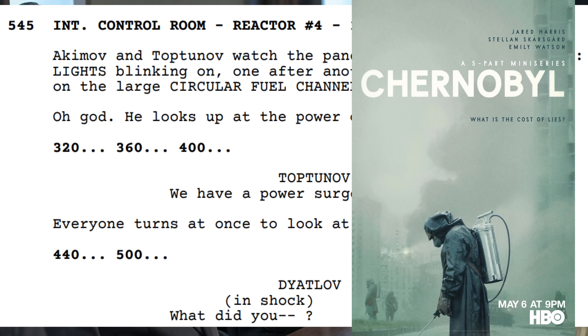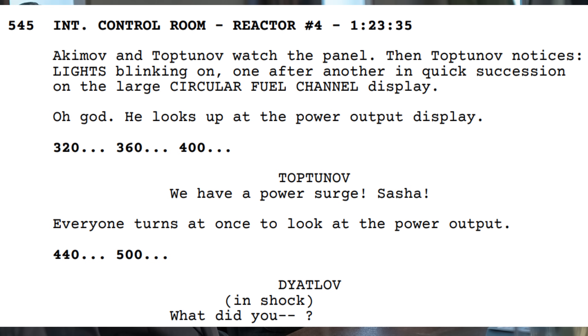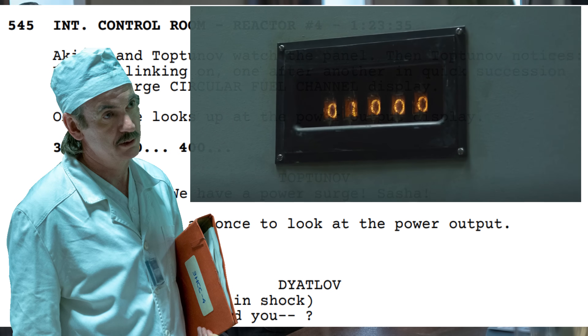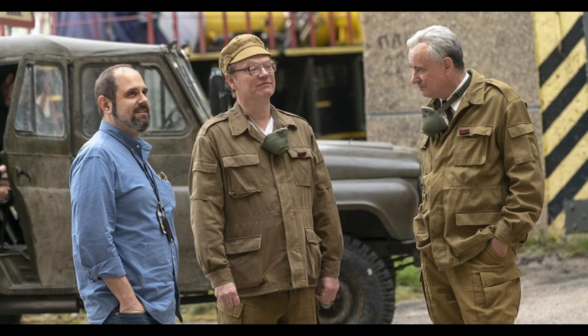In fact, what was shown on TV goes even further than the script. Before a shocked Dyatlov utters anything, power is shown as having reached 1,000 megawatts and rapidly growing. This is the 'Look What Dyatlov Did' version of the disaster, where the conditions he created in what must have been an egregious series of violations of the operating instructions caused a runaway reaction necessitating an emergency AZ-5 shutdown.